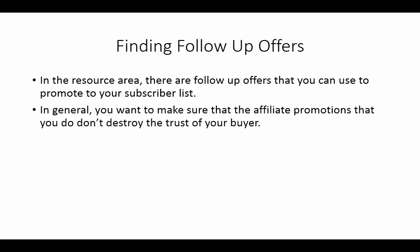In general, you want to make sure that the affiliate promotions you do don't destroy the trust of your buyers. You don't want to send an affiliate offer that you don't think is going to really benefit them or is going to cause them to want to refund or look at you in a different light. You want to make sure that when you send your subscribers to an offer, it makes you look good.